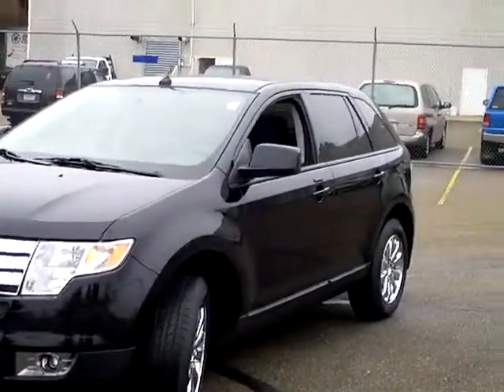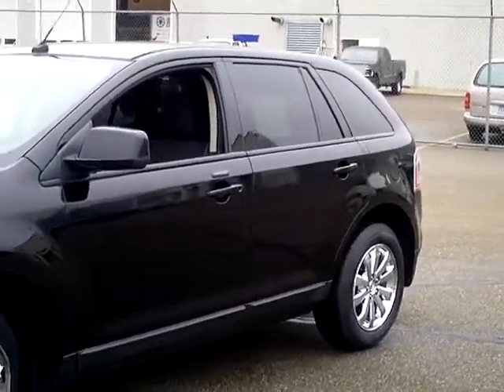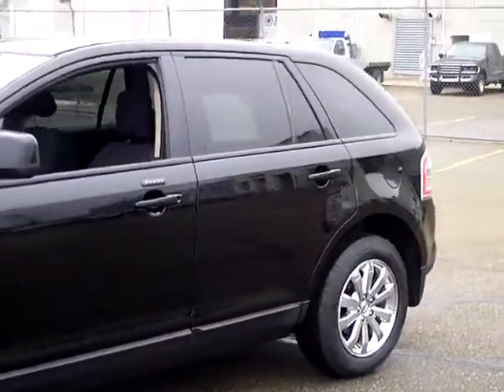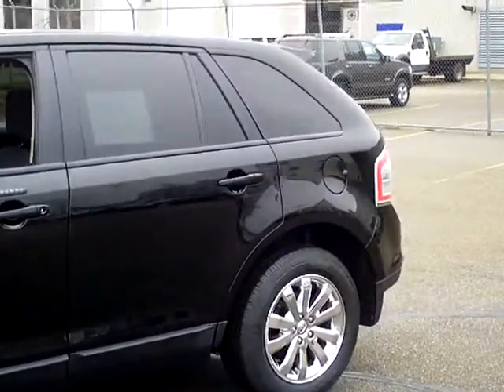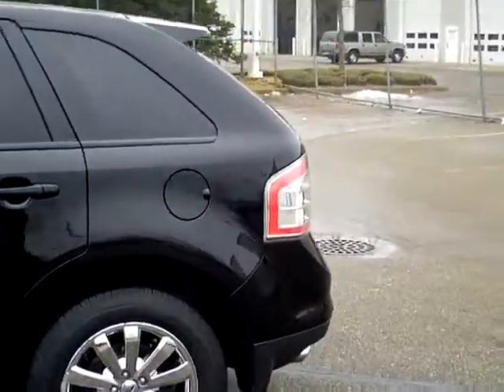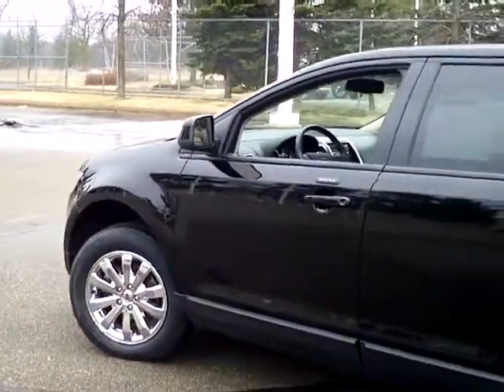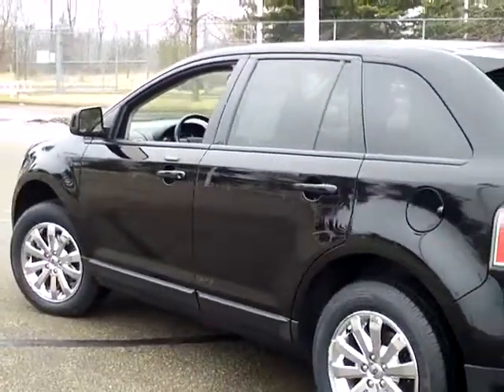Here we go folks, a 2008 Ford Edge SEL. Stock number on this vehicle is 1F120404A. This is an extremely versatile vehicle, jet black in color, with just 47,000 miles on it. Of course there is an AutoCheck vehicle history report available like always.